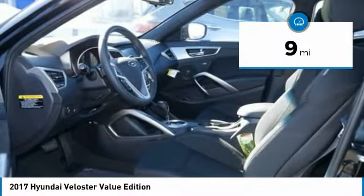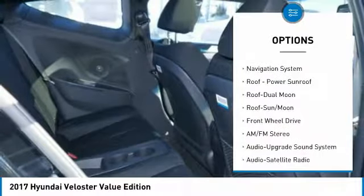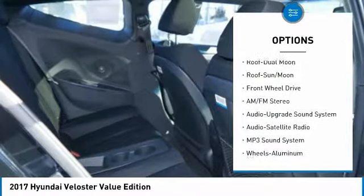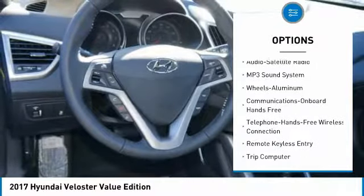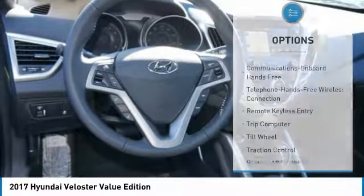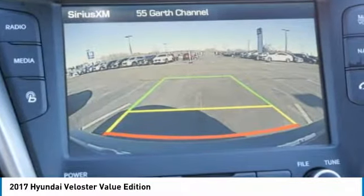This vehicle has less than 100 miles. Here are some of this vehicle's great options: navigation system, traction control, anti-lock braking system, moonroof, air conditioning, Bluetooth wireless data link for hands-free phone, power steering, aluminum wheels, cruise control, and hands-free communication.